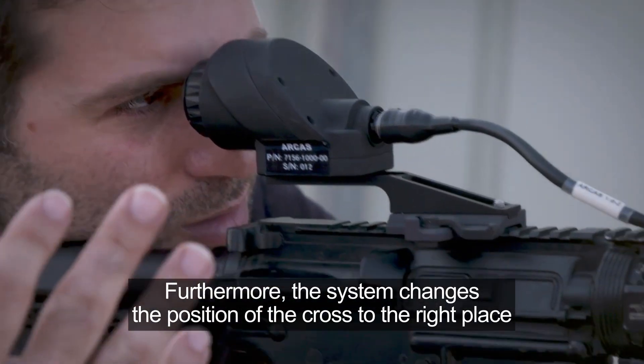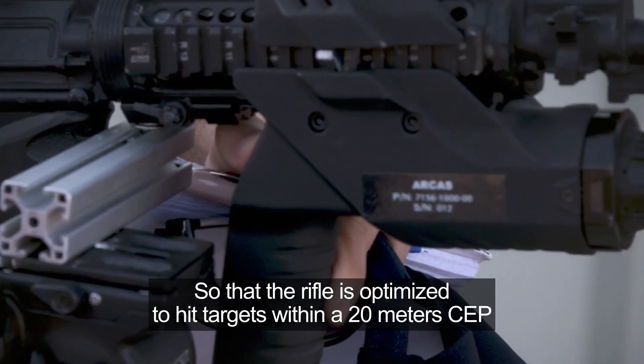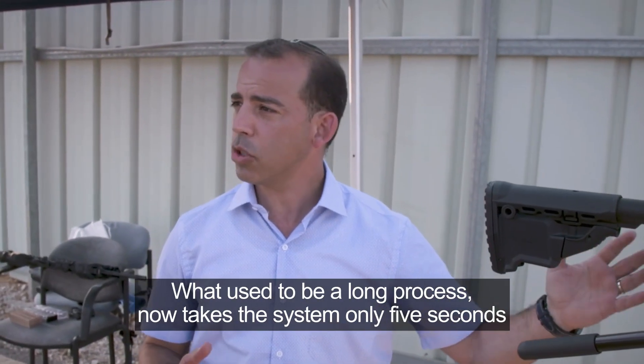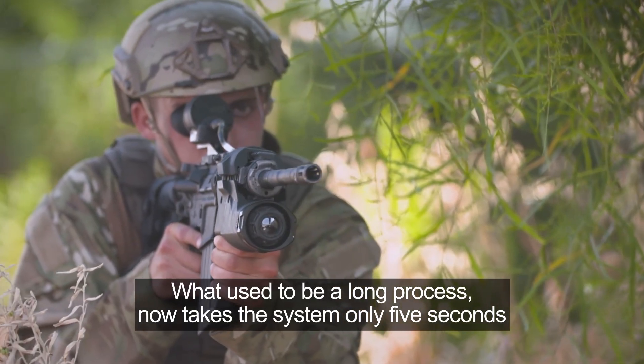Furthermore, the system changes the position of the crosshair to the right place so that the rifle is optimized to hit targets within a 20-metre CEP. What used to be a long process now takes the system only five seconds.